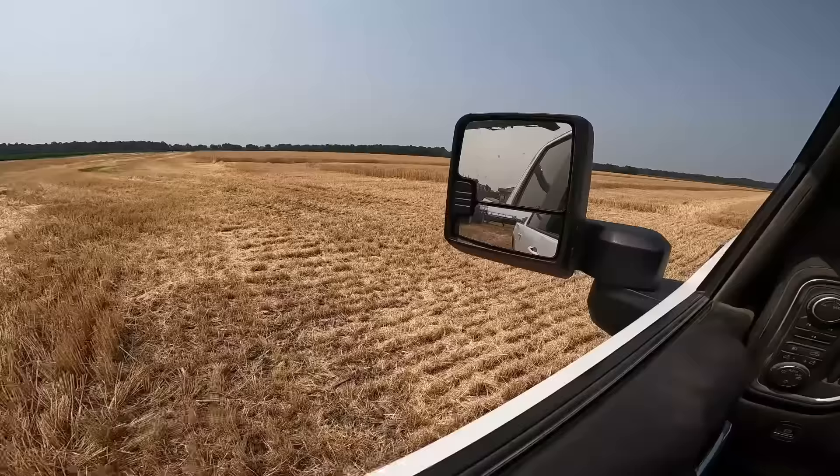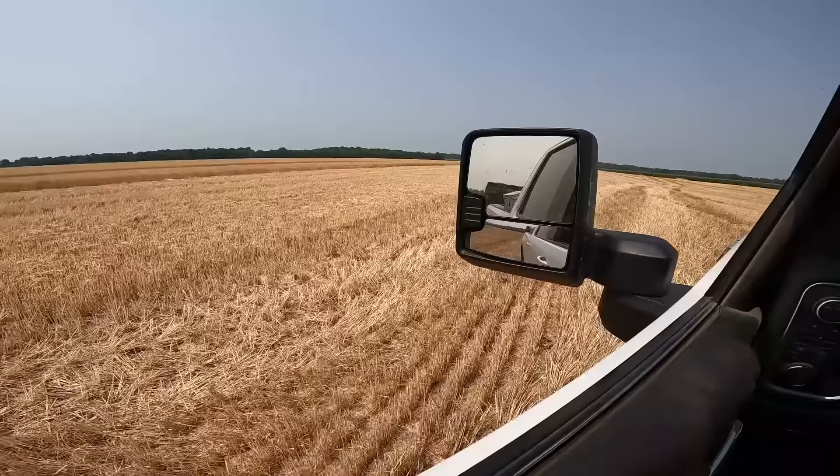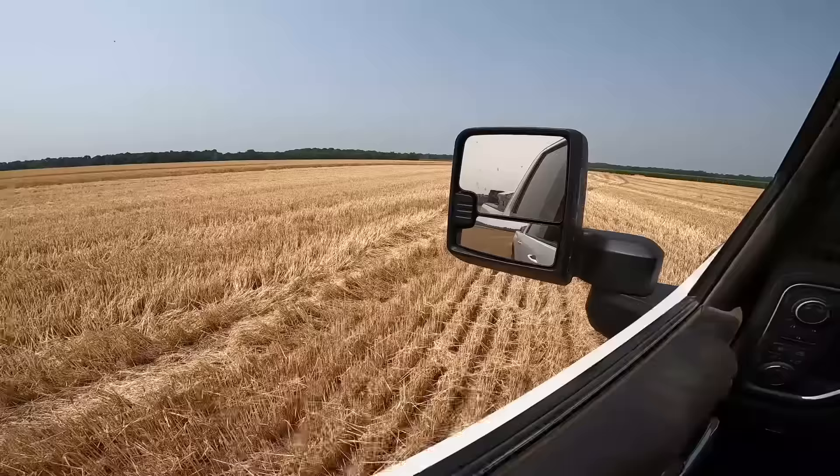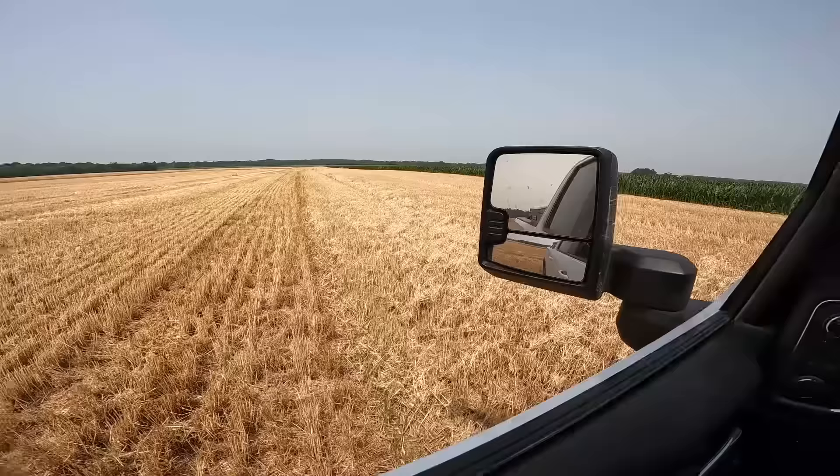That's from the 780 right through here, and this is from the X9. It's chopped up real nice, spread out really even. The guys are gonna love planting into this. You can see here where I was trying to set it up and got it wrong, but yeah.